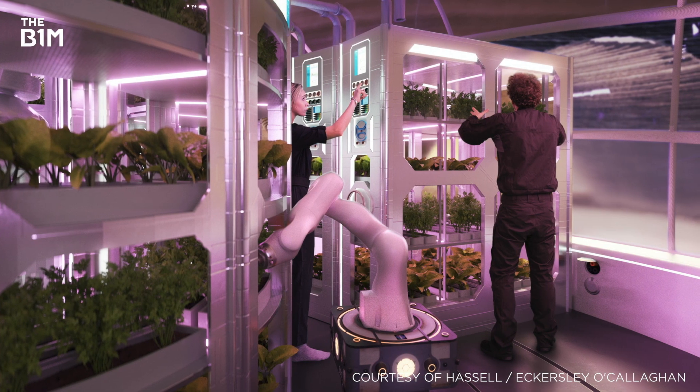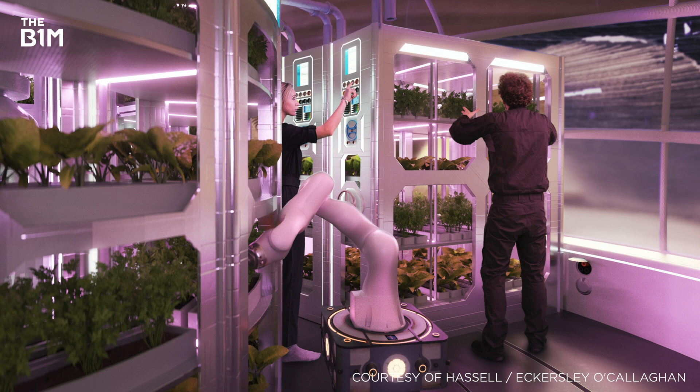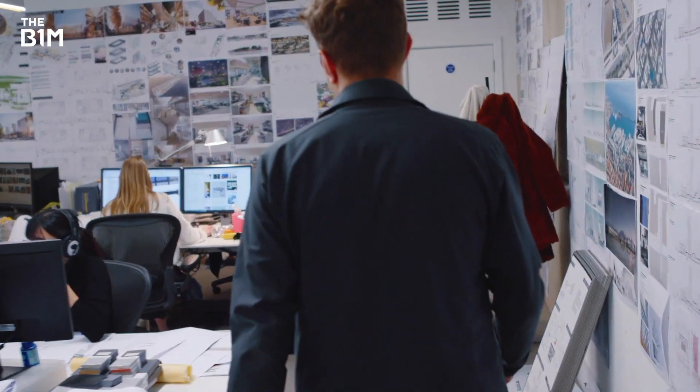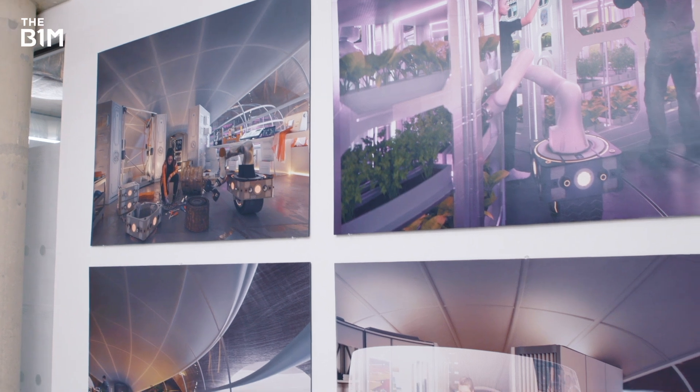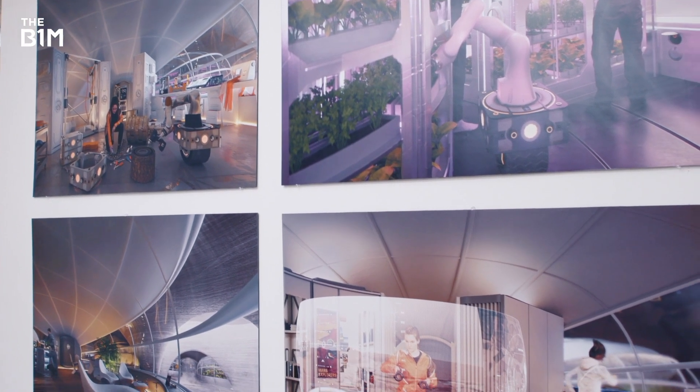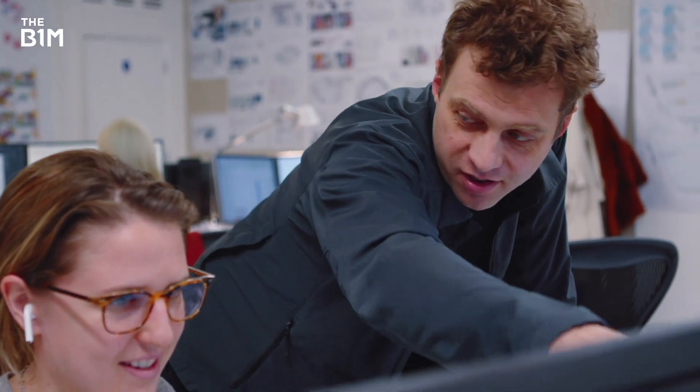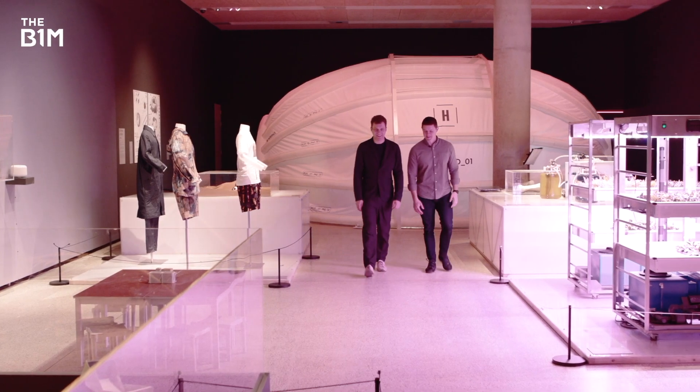human-centric habitation concept submitted by international design practice Hassel in partnership with engineering firm Eckersley O'Callaghan. Here, our future settlers would thrive, rather than simply survive. To learn more about the plans and how they would actually work in practice, I met Xavier de Kestela, Head of Design, Technology and Innovation at Hassel, who masterminded the concept.